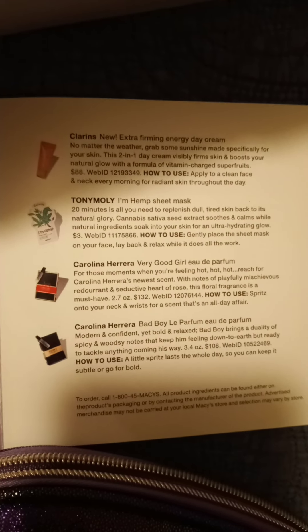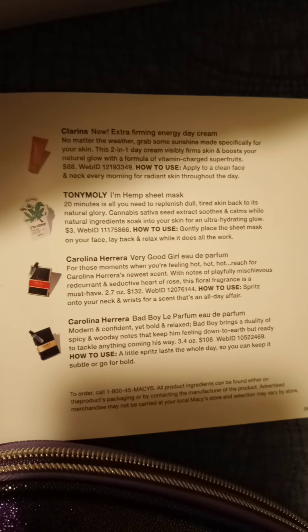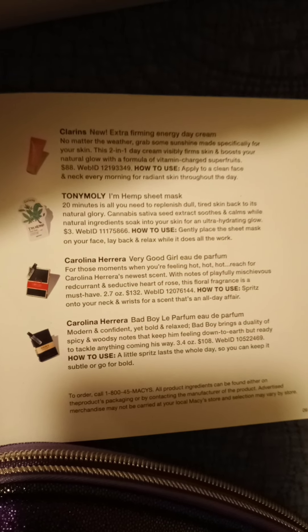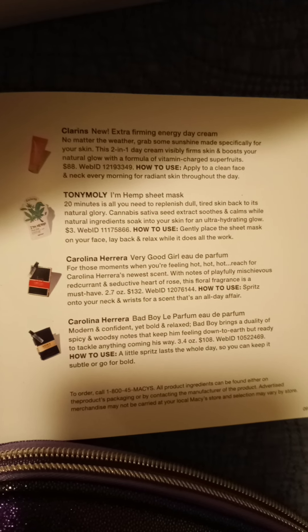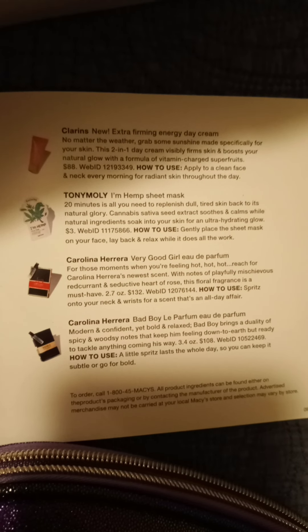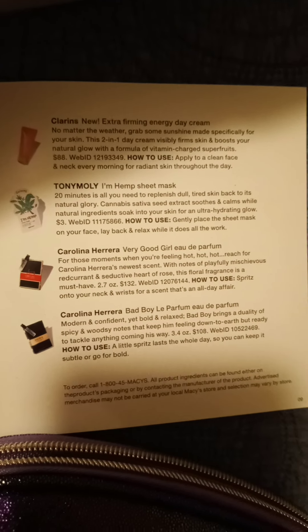And do we have Carolina Herrera? Oh yes, we do. Carolina Herrera Very Good Girl — Eau de Parfum for those moments when you're feeling hot, hot, hot. Reach for Carolina Herrera's new scent with notes of playful, mischievous red currant and seductive heart of rose. This floral fragrance is a must-have. 2.7 ounces — $132 for a whole one. Is this Carolina? Yeah, this is it. That's bigger than what they used to give.